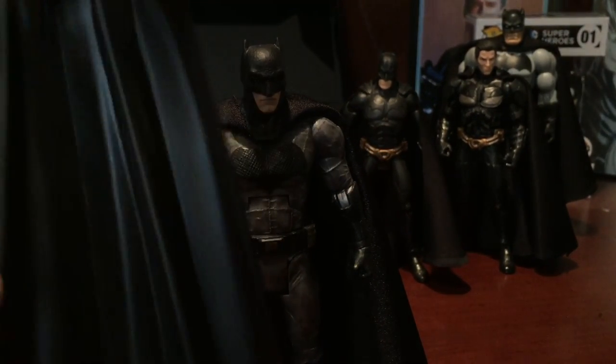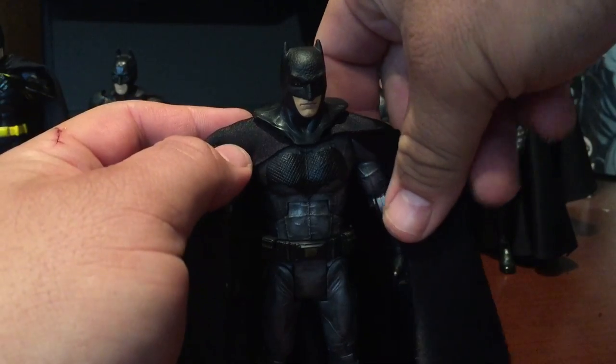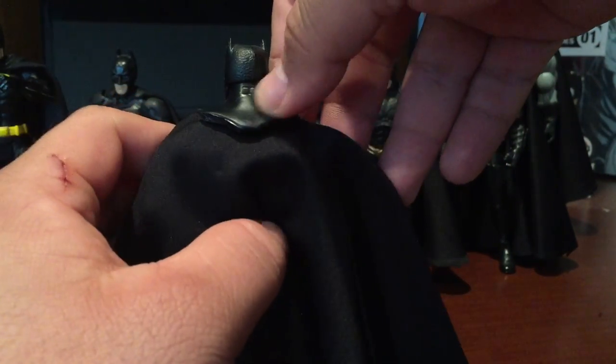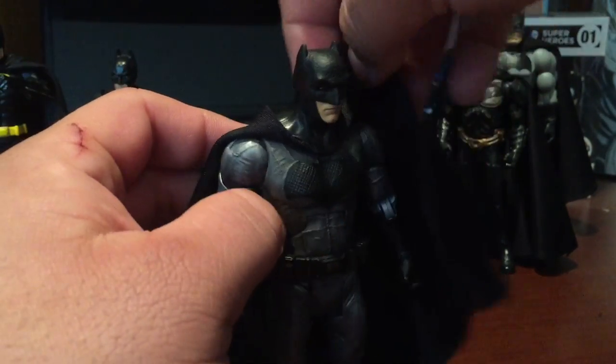With the exacto knife I cut it away and I left the kind of shape of the cowl so that when I popped it off, I could still fit the cape underneath and it would kind of blend a little bit. You could see this is part of the cape that's on the cowl — this head comes off and it's a removable cape portion right there.